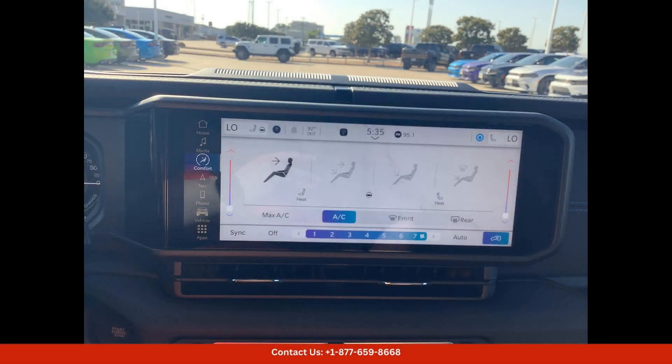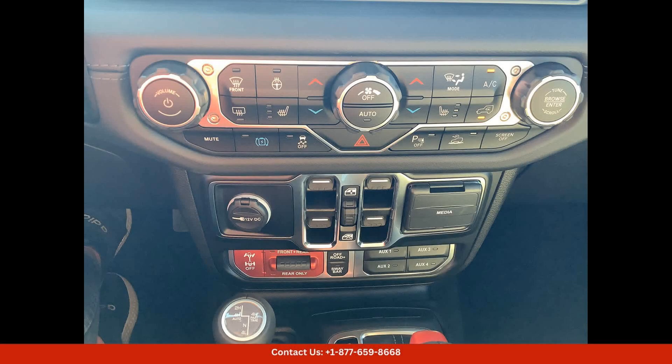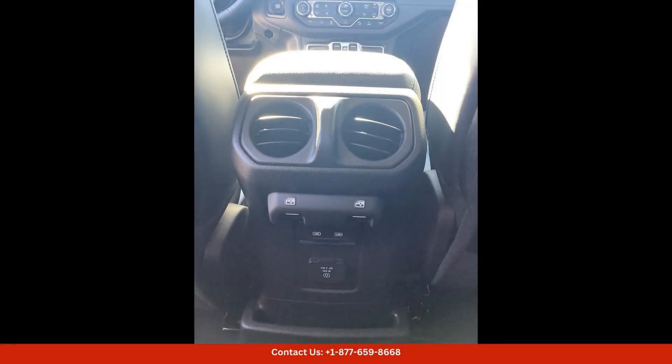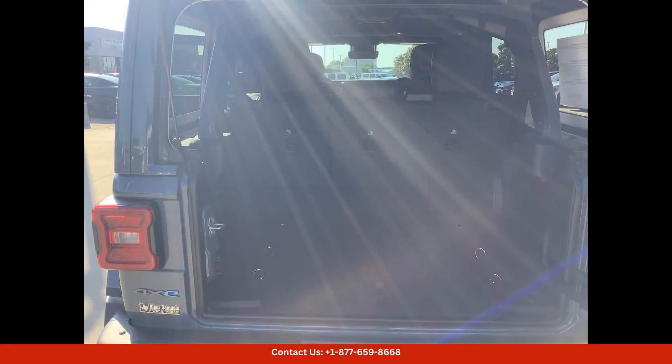The exterior of the Wrangler features a striking Anvil Clearcoat finish that is sure to turn heads on the road. The Rubicon X trim level includes aggressive front and rear bumpers, rock rails, and 17-inch wheels with all-terrain tires, making it ready for any terrain you throw its way.